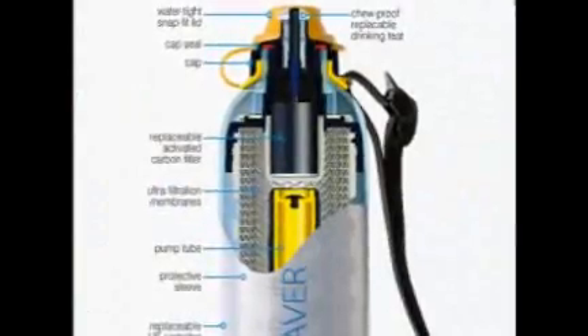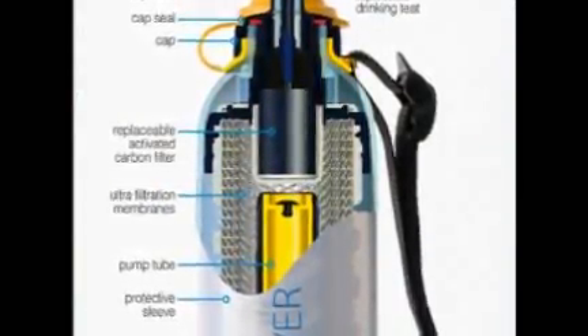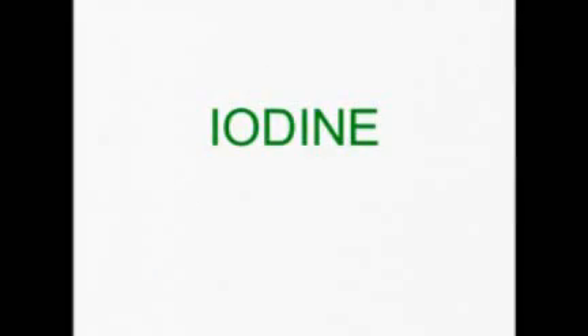The Lifesaver bottle boasts a cutting-edge membrane to filter out all microbiological waterborne pathogens, rather than using chemicals like iodine or chlorine which create a foul taste. It hits that immediate response of being able to have safe drinking water — I think that is worth an awful lot.